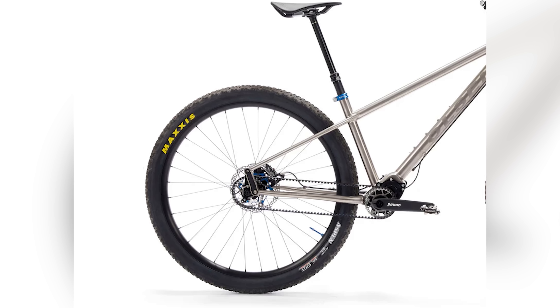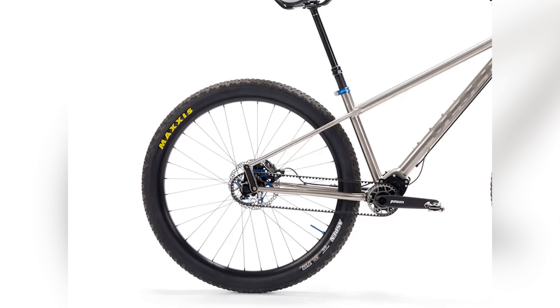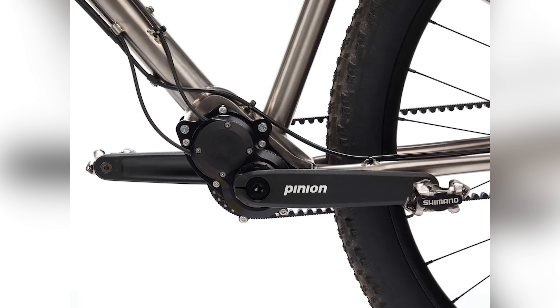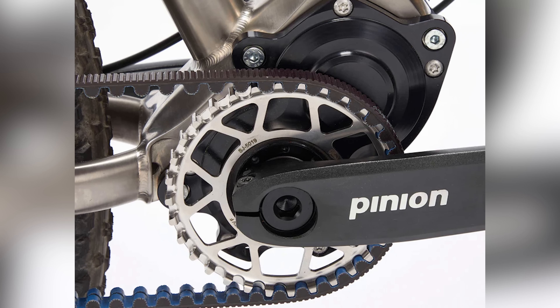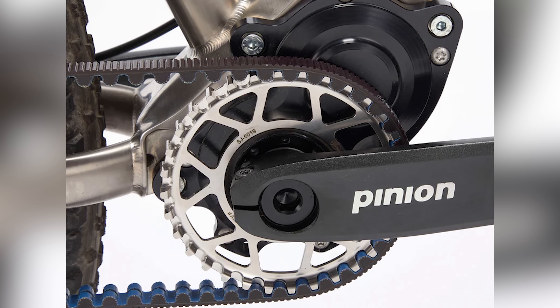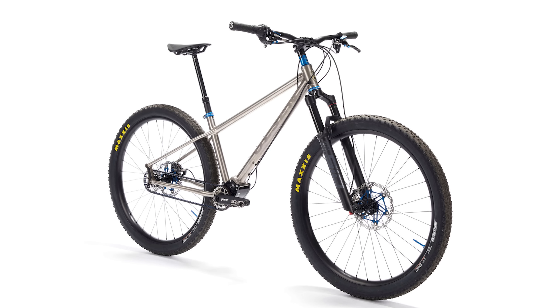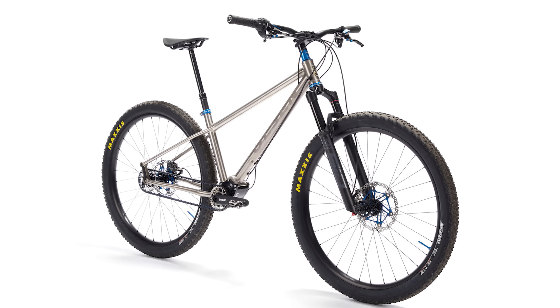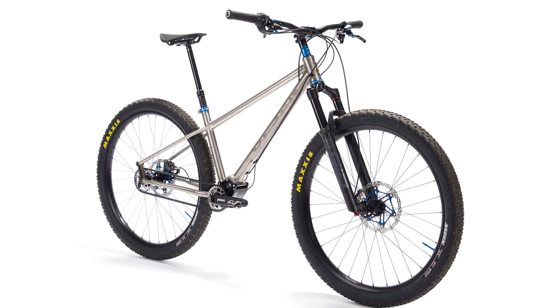The downsides are that the gearboxes are heavier and have more drag through the drivetrain, so they're arguably better suited to riders who are less about speed and more about fun. The Swan can be purchased with a range of Pinion gearboxes, from the 9-speed 9XR through to the 18-speed P1.8E. Or you can specify the new C1.12i 12-speed system with the brand's SmartShift electronic shifting. These aren't off-the-shelf frames — they're made to order right here in the UK.